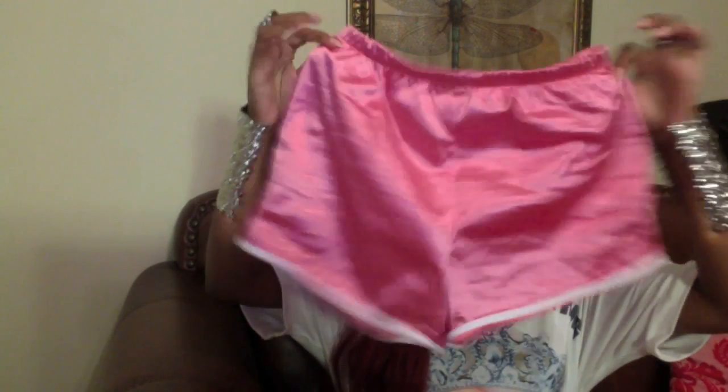I will put the link down in the description box so make sure you guys go check that out. The first item I'm going to review is this — our most popular and best-selling item on our store. Here are the shorts. This is actually a small. They're silk, silky, good material. They fit like gym shorts.